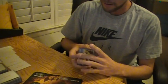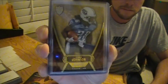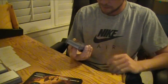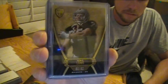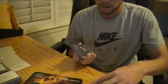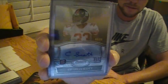Here we go. The base card's in here — numbered 209 of Chris Johnson from Titans. The second one is a blue parallel of Howie Long, numbered 62. The first hit or autograph is a black refractor from Bowman Sterling of Charles Scott, numbered 50.